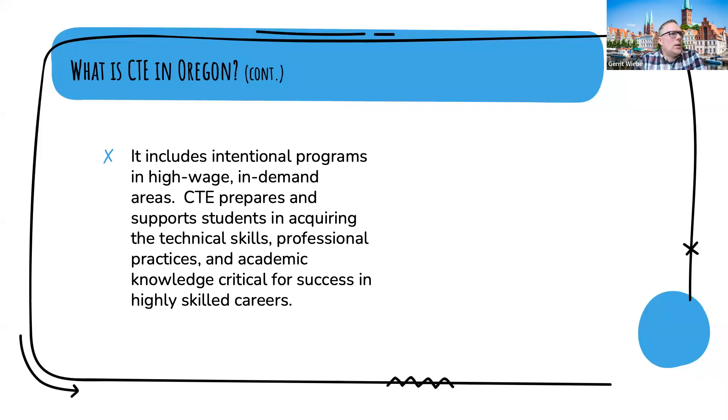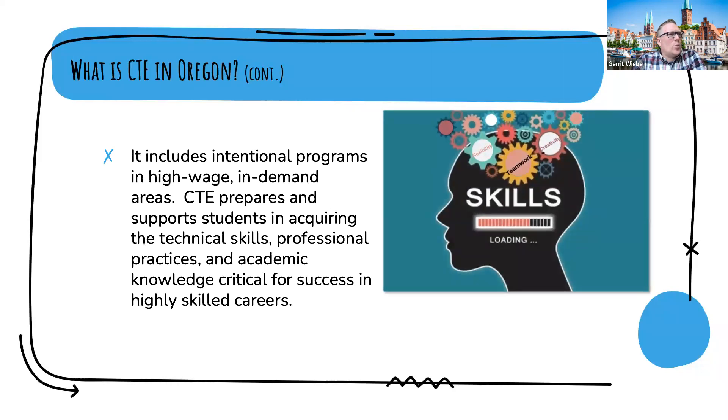CTE includes intentional programs in high-wage, in-demand areas. CTE prepares and supports students in acquiring the technical skills, professional practices, and academic knowledge critical for success in highly skilled careers. Some really good pointers here: we want to look at highly skilled careers, but also in-demand and high-wage areas. It's not just entry-level — it's trying to help students discover career pathways to start a career that they can pursue as long as they'd like, potentially till the end of their working years.